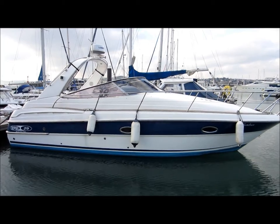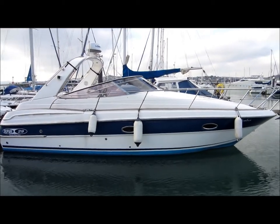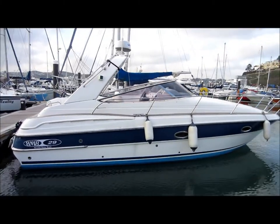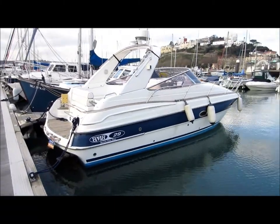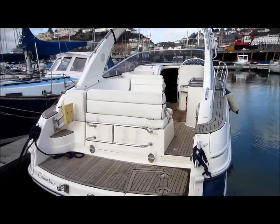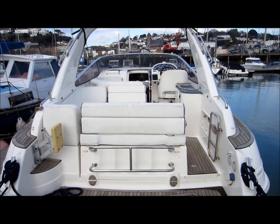This is Barry Stevens of Boatshed Torquay taking a look at the Bavaria 29 Sport. This is the 2004 model fitted with the Volvo 4.3 litre GXI petrol engines, rated at 190 horsepower each.